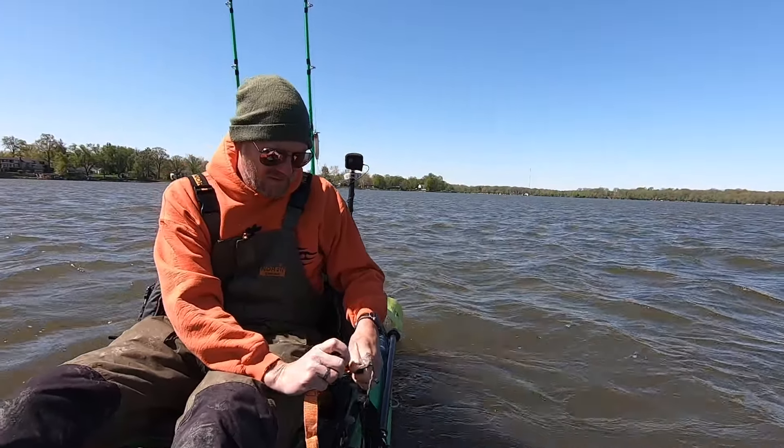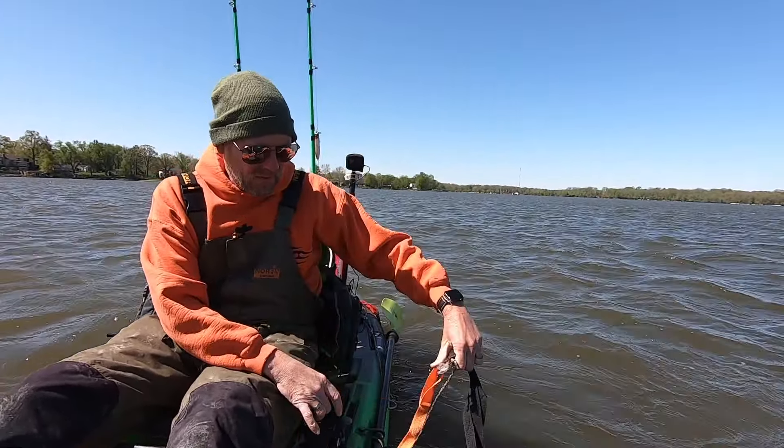Bunch of bait all over the screen — just balls and balls of bait. We should be in for a good day out here today. Had a cold front push through. We went from mid 70s to low 50s but water temps are holding pretty good. We've got 61 degree water temps. Last time I was out it was about 62, 63. So the temps haven't dropped the water that bad. Alright, let's get turned around and get baits in.